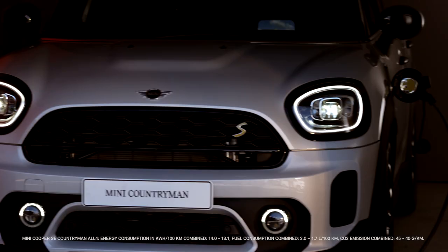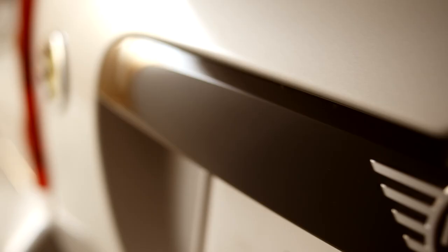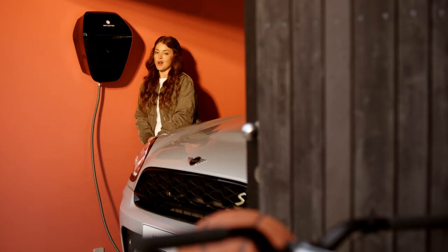You think that's it? No, there's even more. The new Mini Countryman Cooper SE. That's right, a plug-in hybrid variant, with a petrol engine driving the front wheels and the electric motor powering the rear axle. Or all of that at the same time, of course.